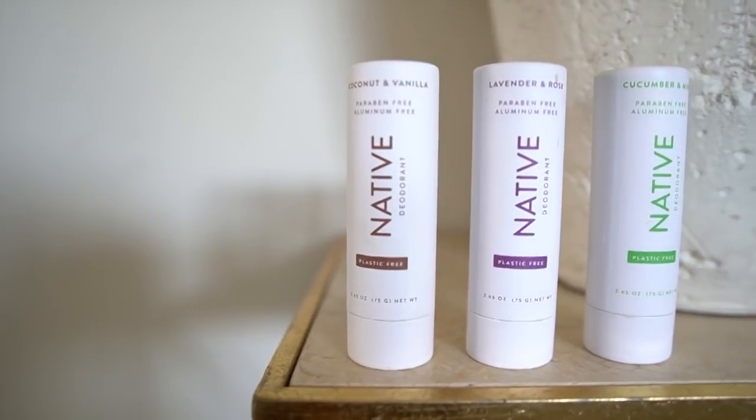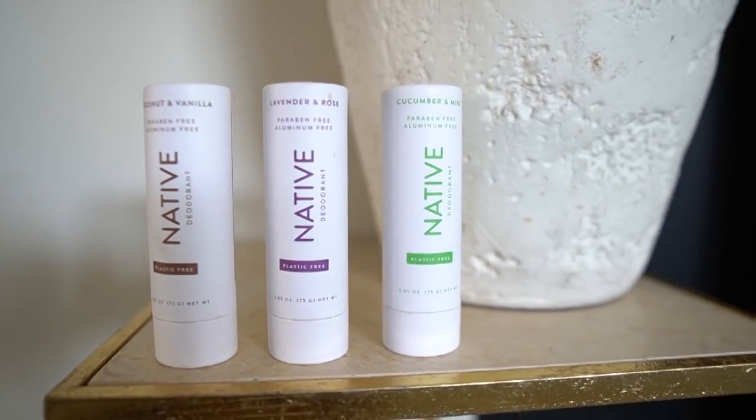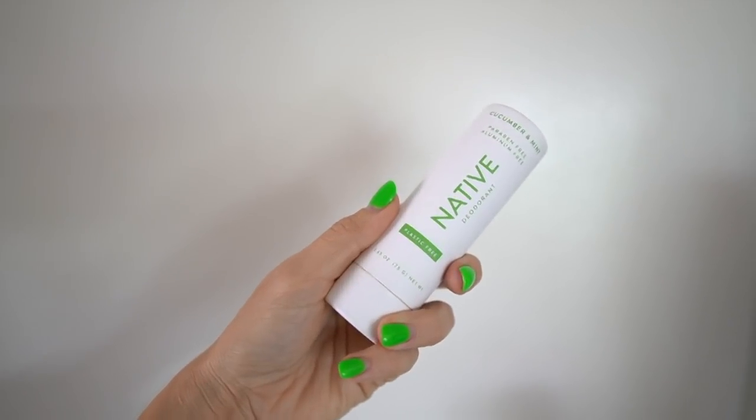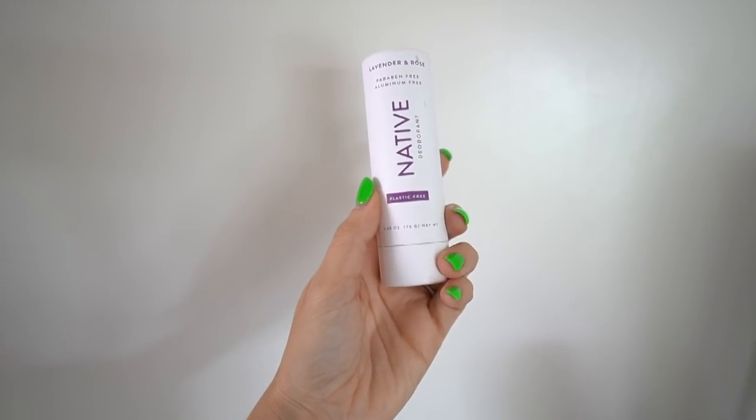I've been using Native for an entire year now, and you know when you kind of have that thing that becomes your thing and it's just part of your daily routine — it's even a little bit of a simple pleasure. That's what Native has become for me. They just released a plastic-free version of their deodorant — it's zero percent plastic, made a hundred percent of paperboard sourced from responsibly managed forests. Customers have been asking for this, and they've actually been working on it for the last two years and are so excited to finally release this plastic-free packaging.